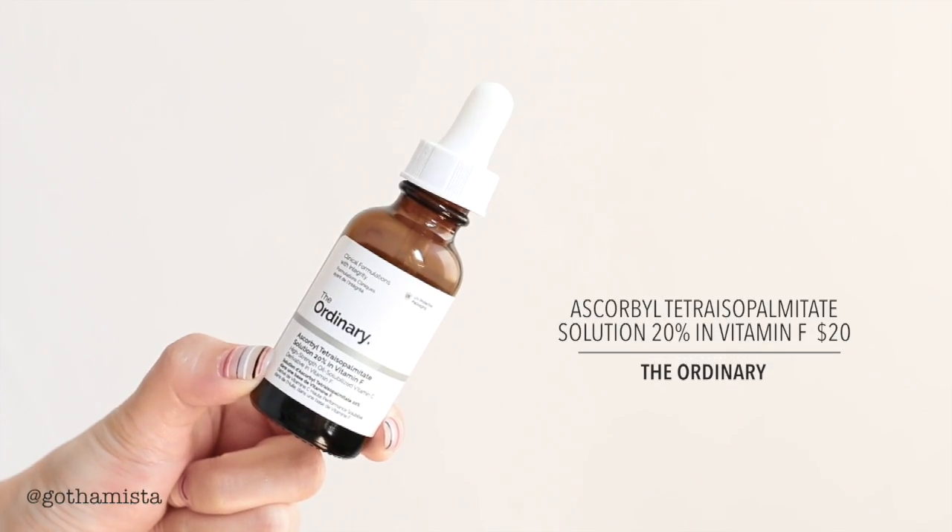The Ordinary's Ascorbyl Tetraisopalmitate Solution 20% in Vitamin F — this is the same thing as THD. Vitamin F is a linoleic fatty acid. Linoleic fatty acids tend to be not so fatty — they're actually great for oily skin, really balancing, and this is an omega-6 oil. The application, like with the Biossance, is just really nice because it does not feel as oily or greasy as regular oils — it just sinks in really, really quickly. It's a very comfortable layer to apply on your skin. If you're a fan of Zelens and you've always wanted to try their Power C drops, I can tell you that this is almost exactly the same experience, at least for me.